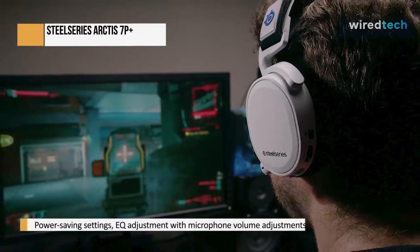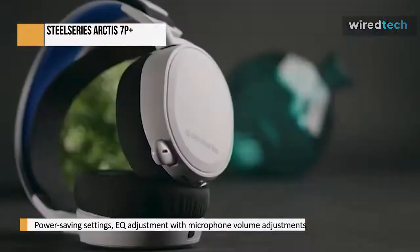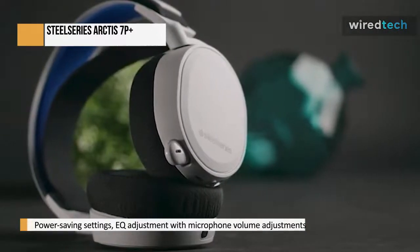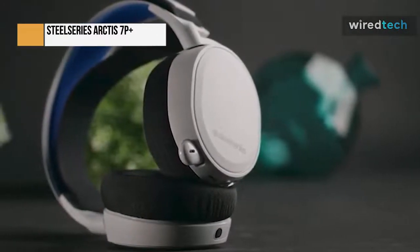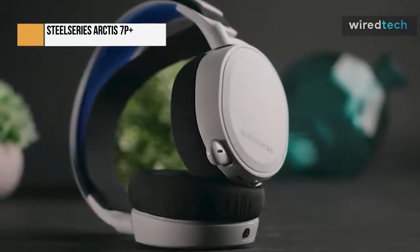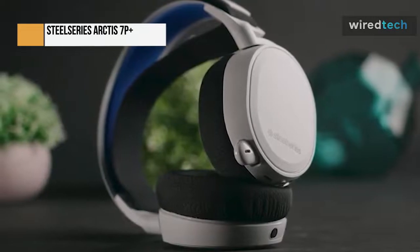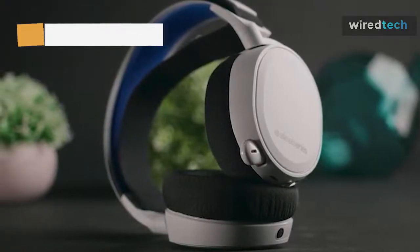The SteelSeries GG Software Suite is an optional download that increases the Arctis 7P Plus Wireless's customizable capabilities. It has several basic features, including power saving settings, EQ adjustments, and microphone volume adjustments. Additionally, SteelSeries provides their Sonar software suite, which significantly increases the functionality accessible.